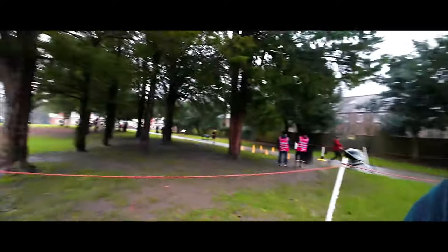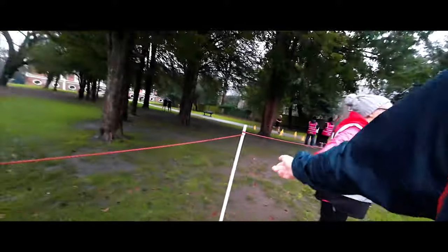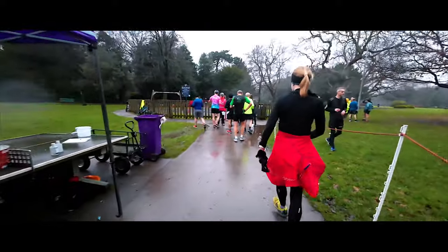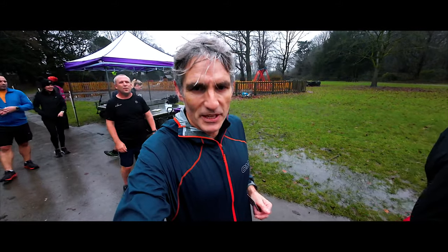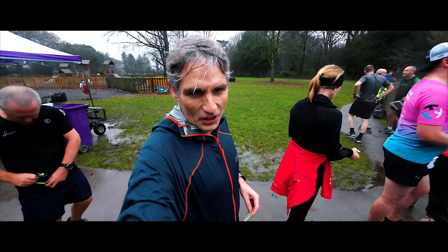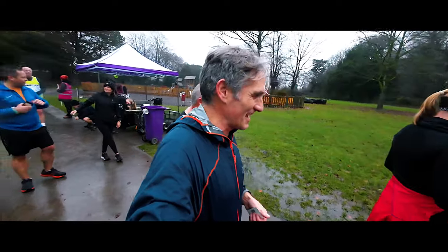Enjoy that? Brilliant! Thank you very much — lovely course, lovely course. So 24 minutes 32 seconds for parkrun today. Vic just got ahead of me in the last 100 metres there.